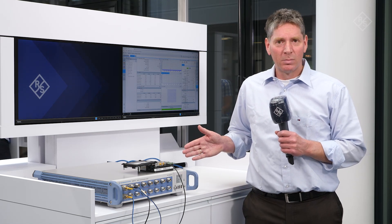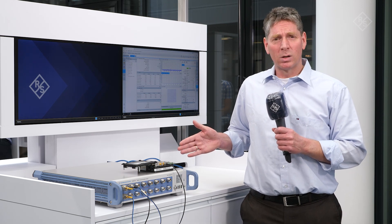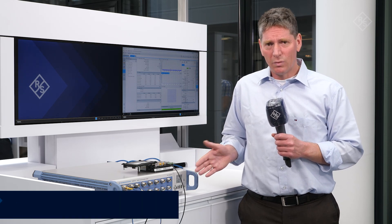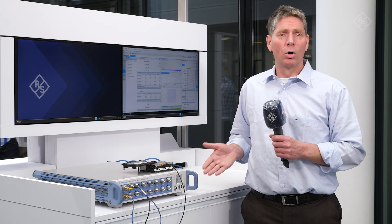Here we show you our new flagship, the CMP180. The Rotenschwarz CMP180 is our new R&D and production non-signaling test platform for new technologies like Wi-Fi 6E, Wi-Fi 7, 5G new radio, FR1, and many more technologies.